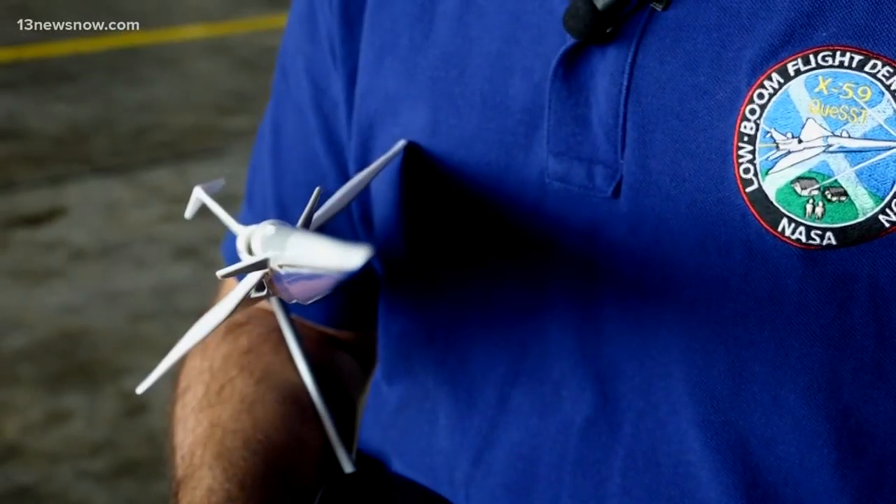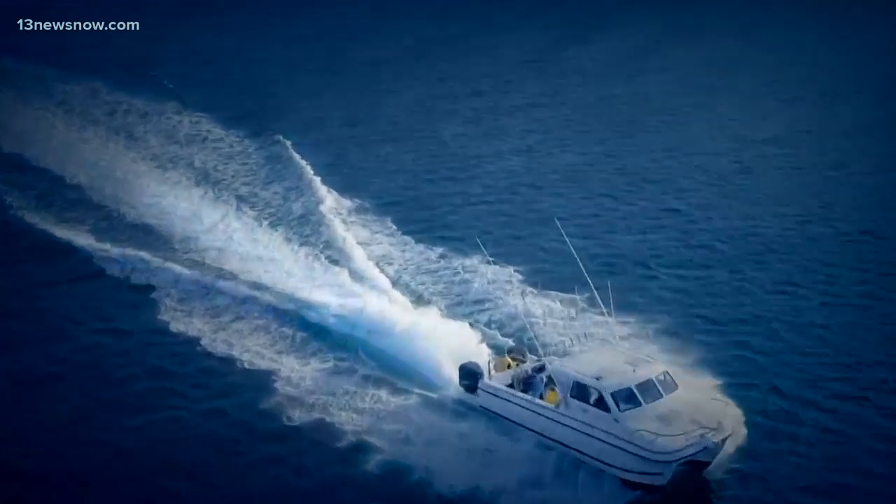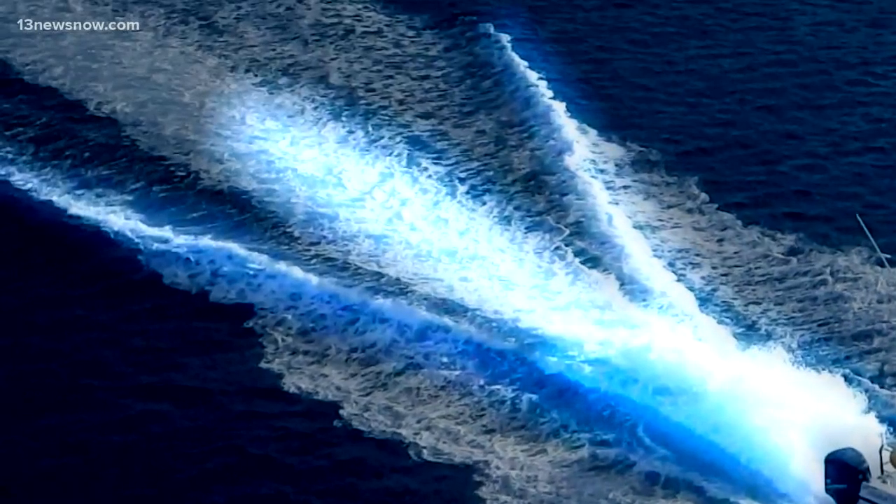Jonathan Rathsome, a research airspace engineer, wants you to imagine this: "A good way to think about it is like a boat traveling through the water. A boat creates a V-shape in the water as it travels, and a sonic boom is quite similar. It comes off the tip of the aircraft, but it's in three dimensions, so it's more like a cone than just a V."